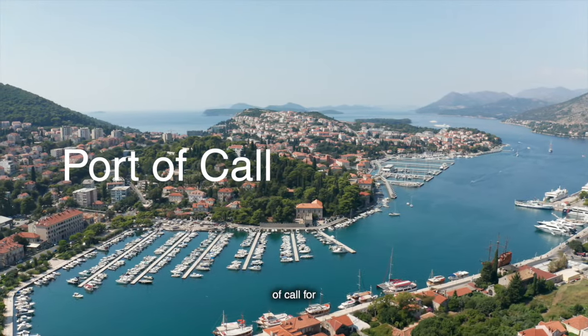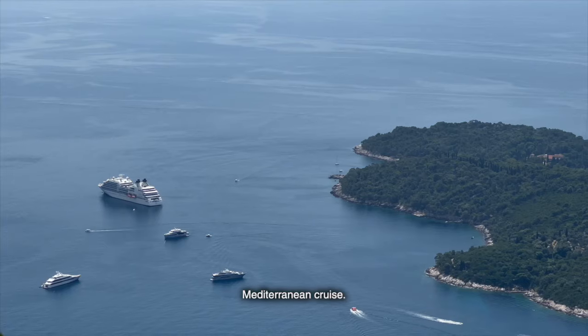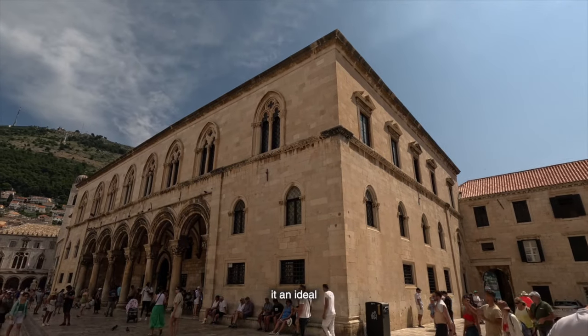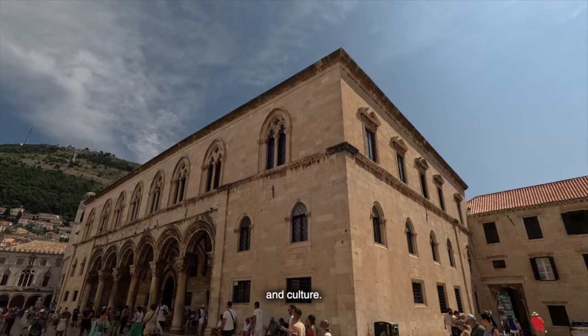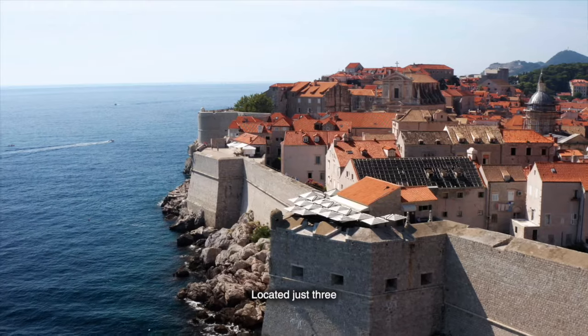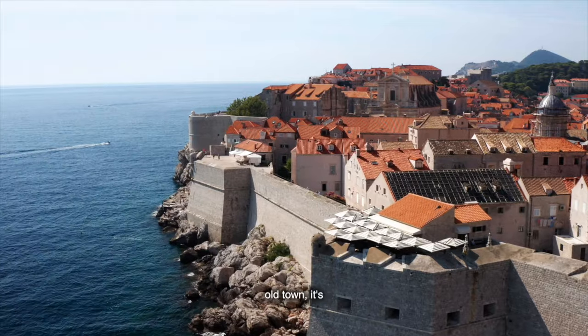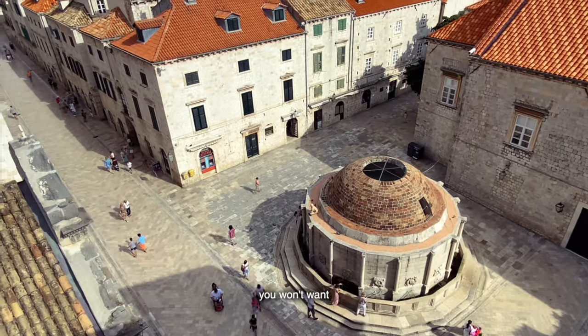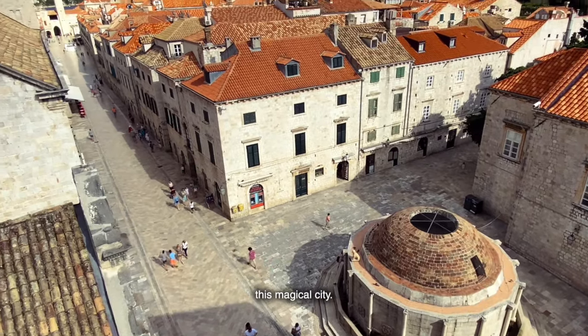Dubrovnik is also a fantastic port of call for those on a Mediterranean cruise. Its well-preserved Old Town and convenient harbour make it an ideal stop for exploring Croatia's rich history and culture. Located just three kilometres from the Old Town, it's a quick taxi or shuttle ride away — and trust me, you won't want to miss a single moment in this magical city.